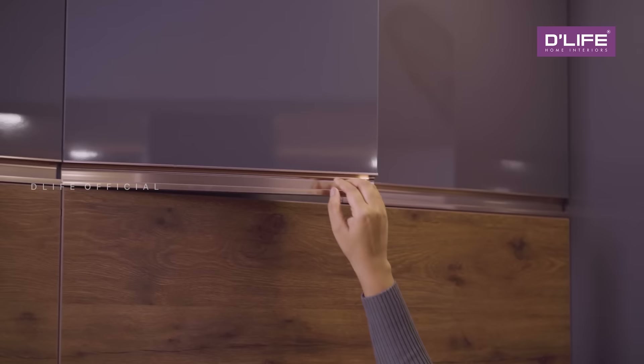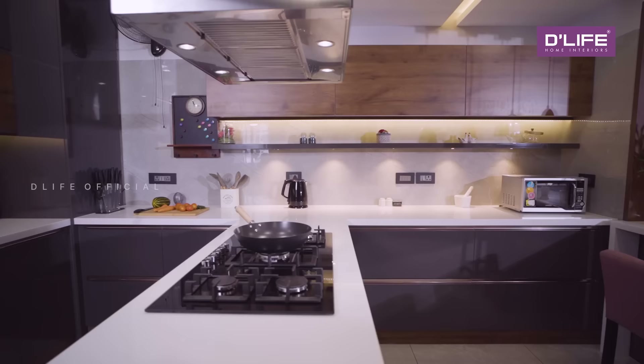This beautiful kitchen features an island cooking area, a breakfast counter, and a tall storage area.